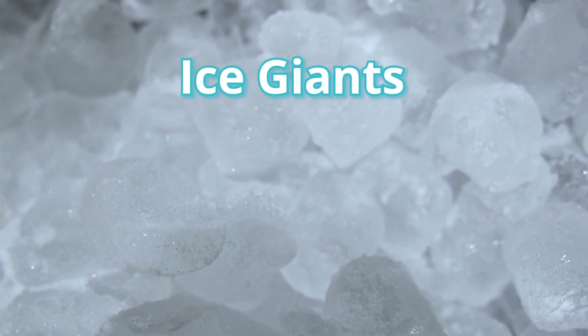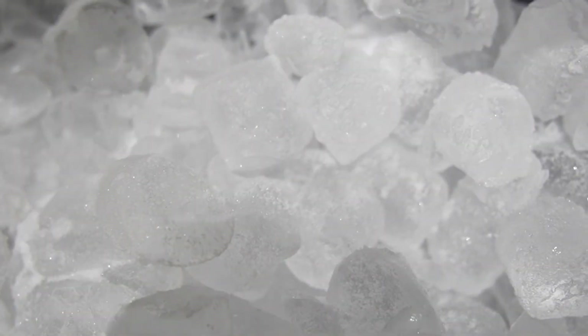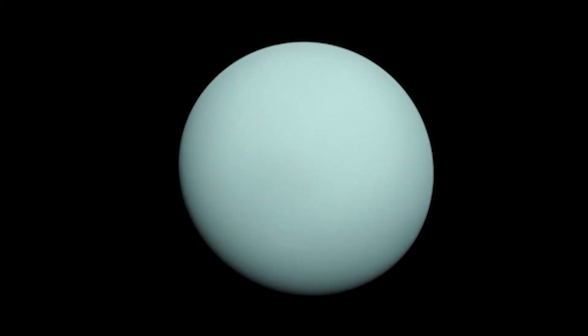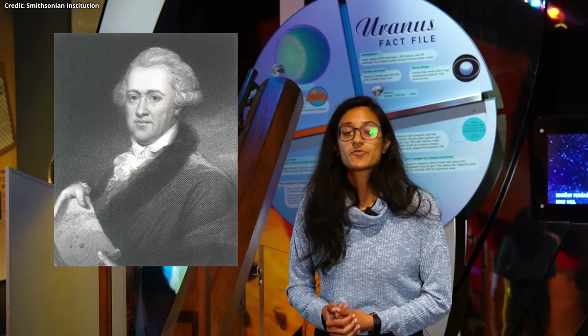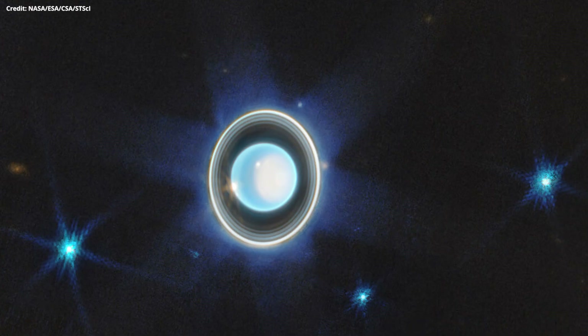The last two planets, similar in size, are known as the ice giants, because they're mostly composed of heavier, ice-forming elements like oxygen, carbon, nitrogen and sulphur. In our scale solar system, Uranus and Neptune are the size of marbles. Uranus, being the slightly larger, has 27 moons and 13 different rings. It was the first planet discovered using a telescope. The astronomer who found it, Sir William Herschel, wanted to name it George after King George III, but it was agreed it would be named after Uranus, the Greek god of the sky. It is the only planet named after a Greek god.